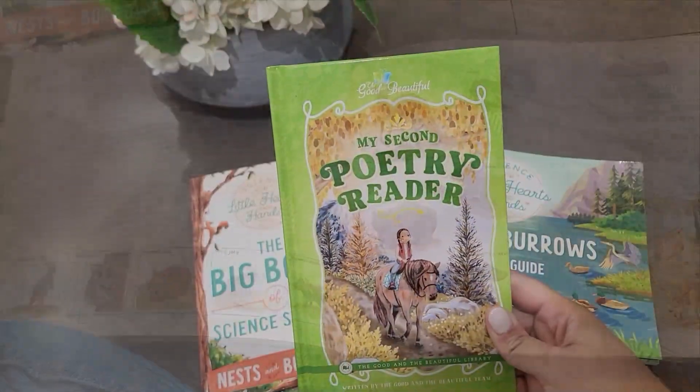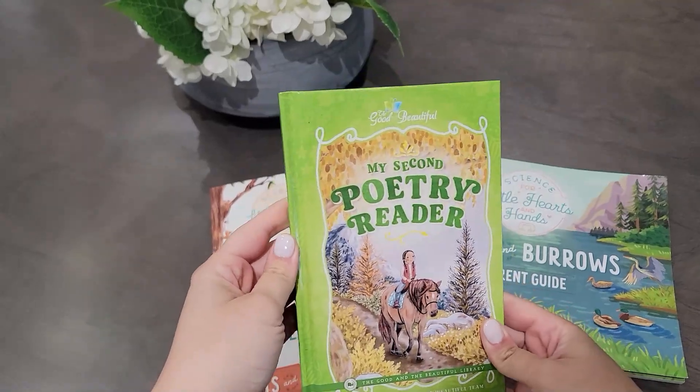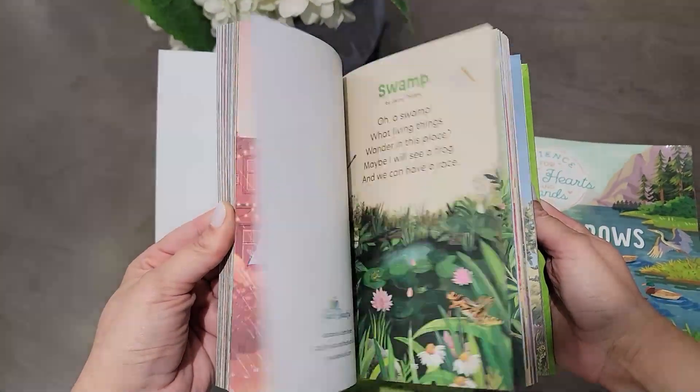They also came out with the My Second Poetry Reader and I'll give you a little sneak peek on that as well.